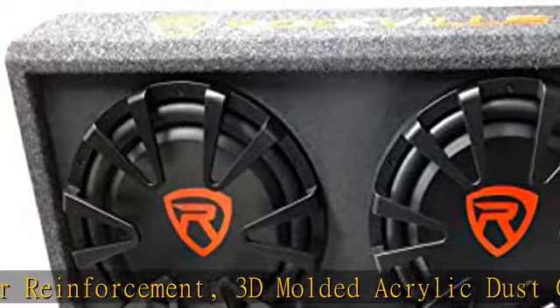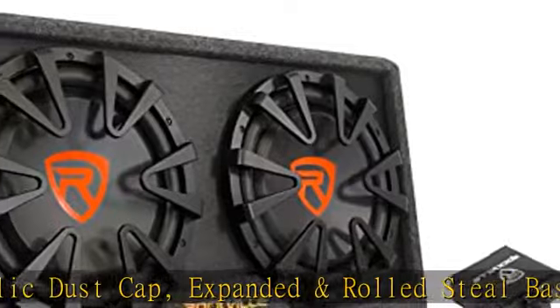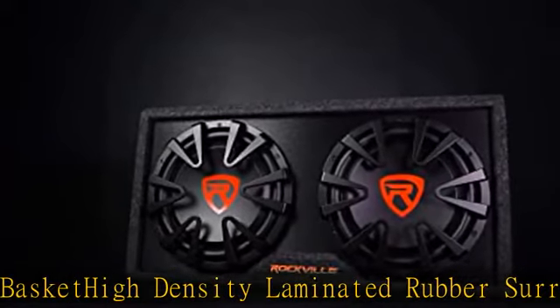Dimensions are 29.52 inches length by 15 inches height, 4.37 inches top depth by 6.65 inches bottom depth. Unit weight is 40.12 lbs. Amp features include a built-in 500W RMS / 2000W monoblock amplifier.